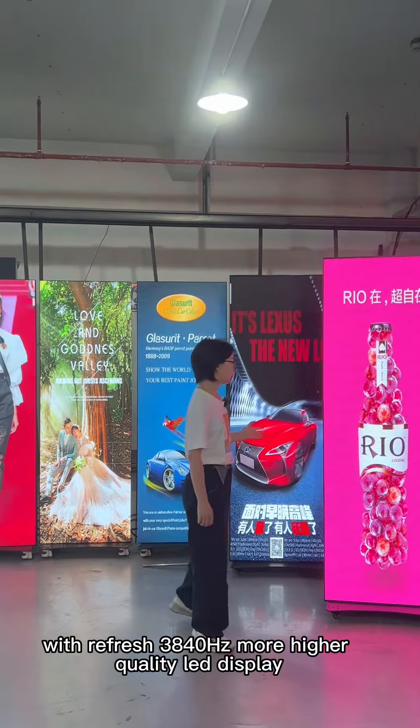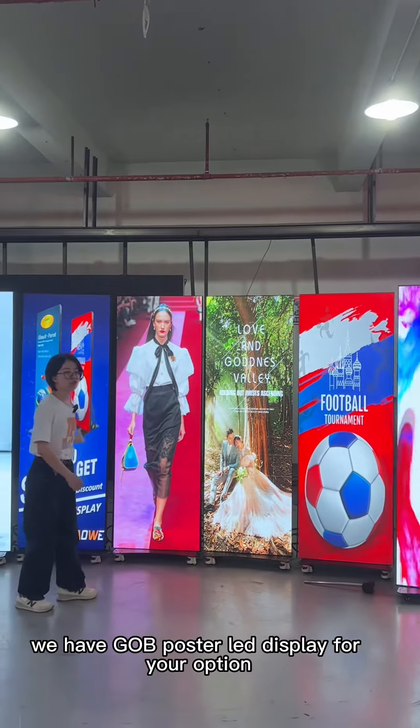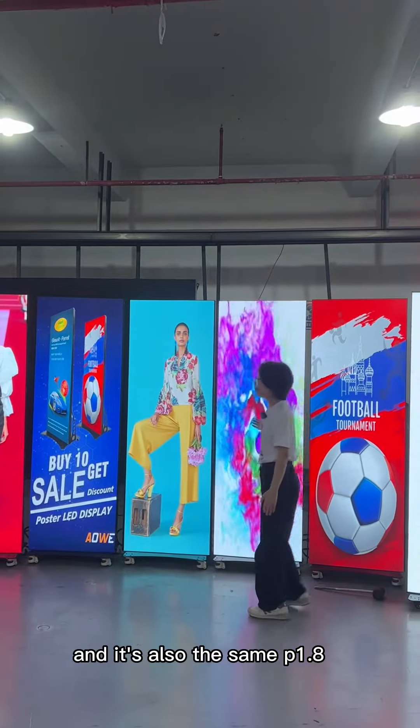For higher quality LED display, we have the GOP poster LED display for your option, and it's also P1.8.